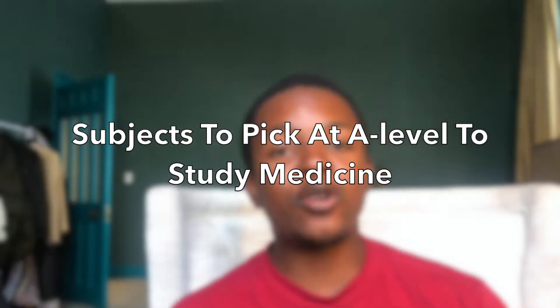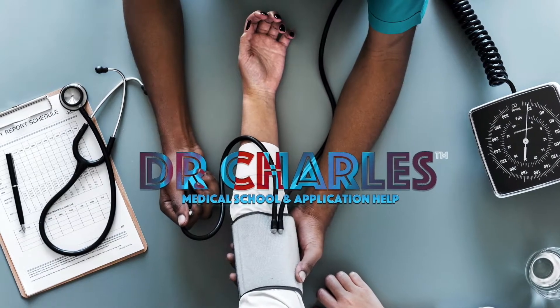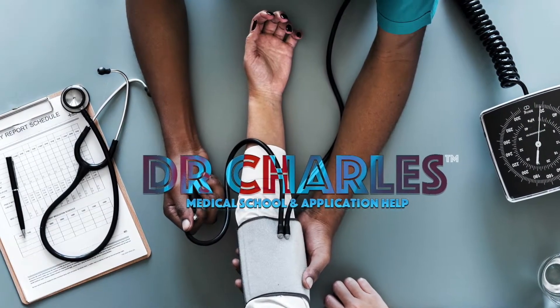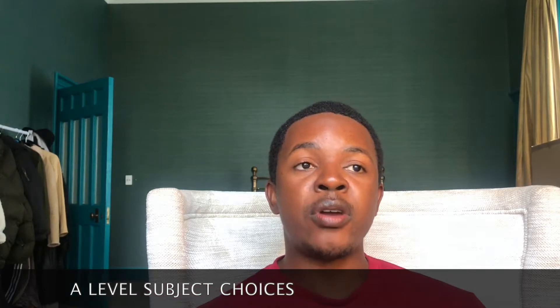Hi, I'm Charles, I'm a fourth year medical student. I just wanted to make a video updating on A-level subject choices that you need to pick if you want to study medicine. I've been getting a lot of questions on this subject area and I thought I'd make a very simplified video answering those questions in one.